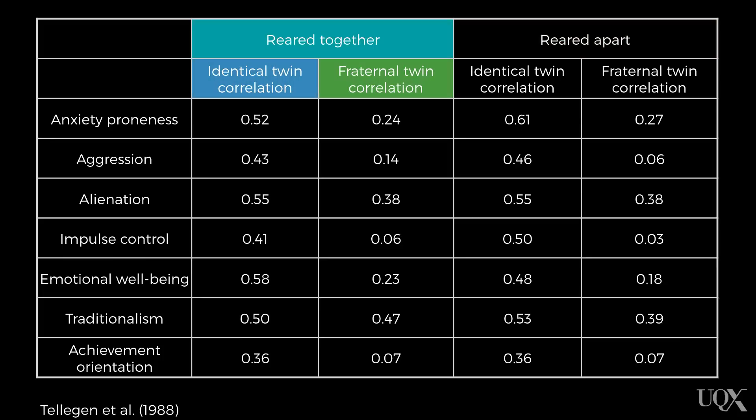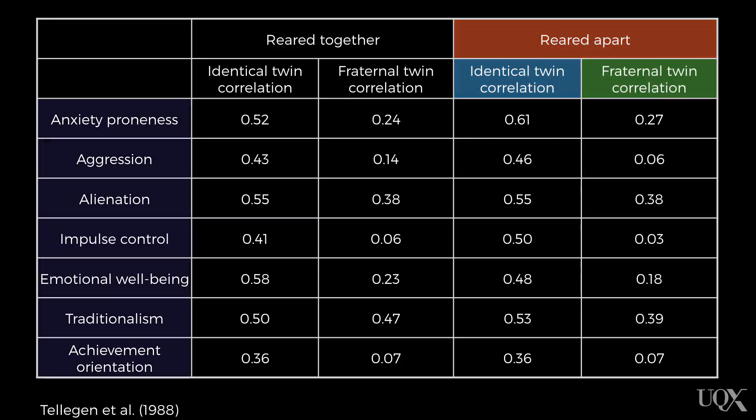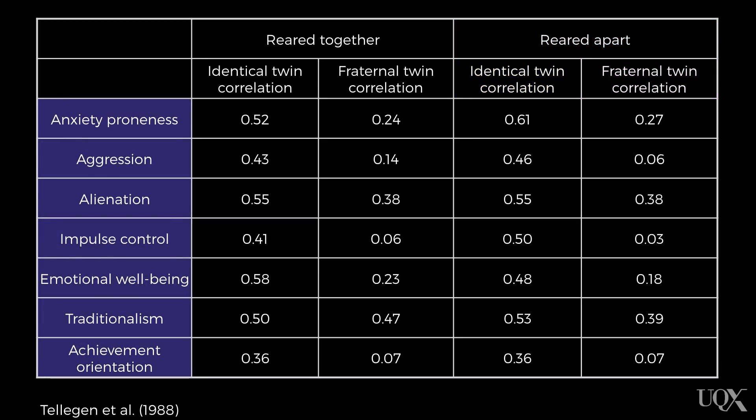For those who were reared together, they recruited siblings who were either identical or fraternal twins — the same for those who were reared apart. These were the personality dimensions that the twins were compared on: anxiety proneness, aggression, alienation, impulse control, emotional wellbeing, traditionalism, and achievement orientation. Telleghan and colleagues measured the correlations between the twins' scores on these dimensions.